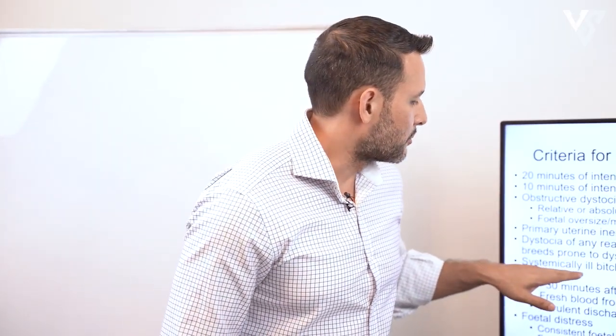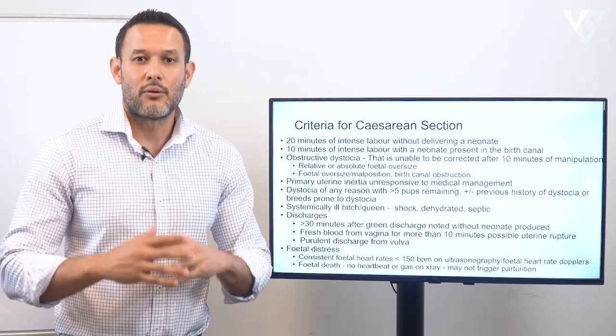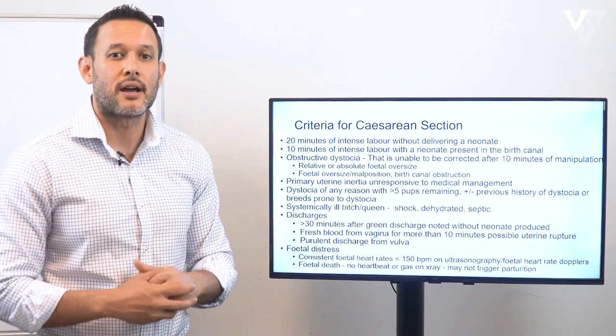If the patient is systemically ill — in shock, dehydrated, or septic — I would go to surgery rather than putting them through the additional stress of trying to push the puppies out further.